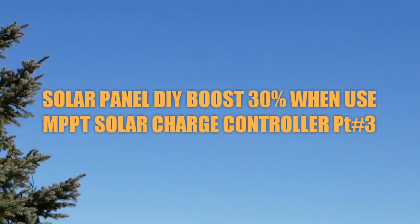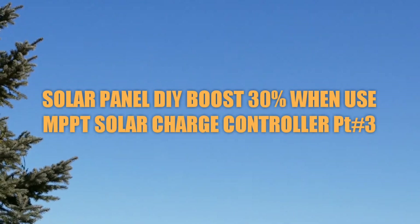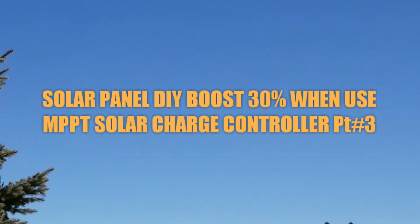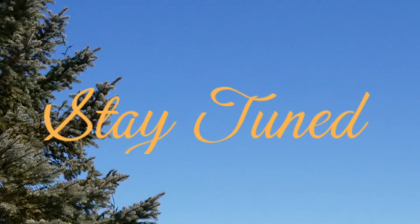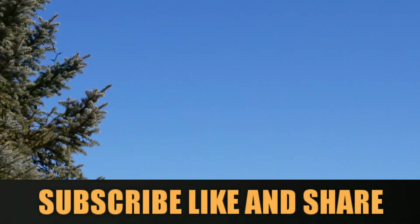JW Solar USA — all blue skies today, we're making some awesome power at the moment. Folks, you guys can see outside how the clouds are. Stay tuned for more power production coming live from the channel JW Solar USA. Subscribe, like, and share.